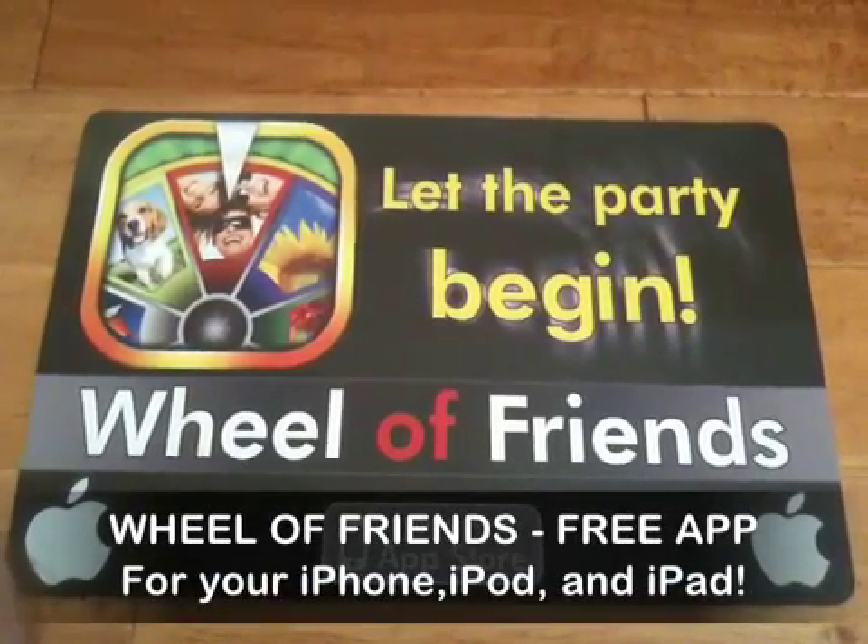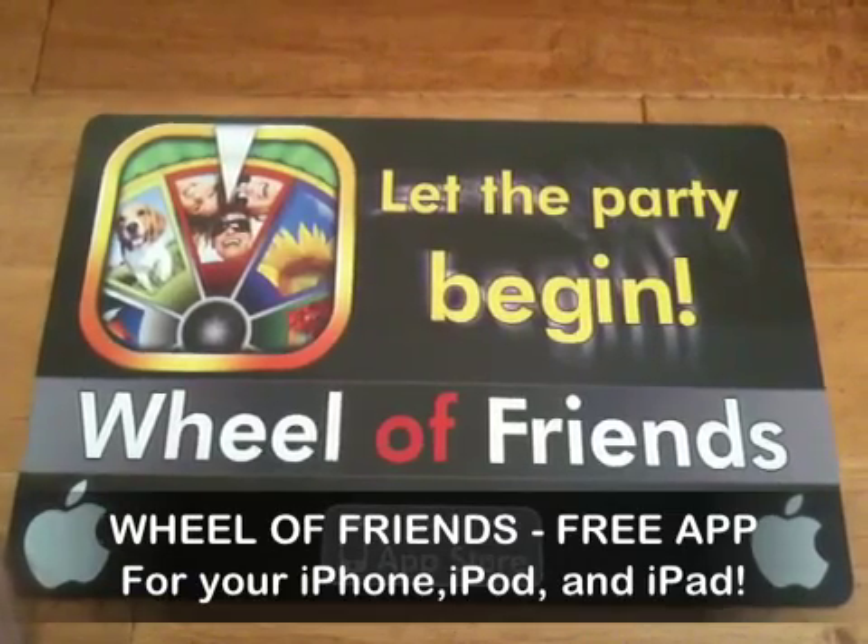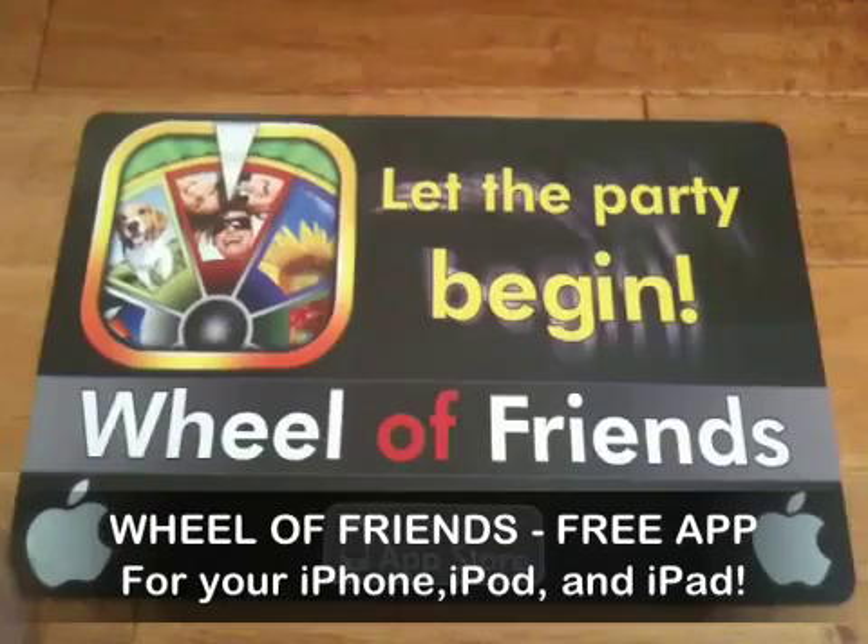Hi, everybody. Please check out my app in the App Store. The name of the app is Wheel of Friends, and it's free, so please check it out. Thank you.